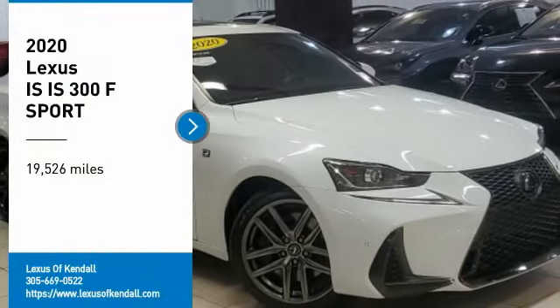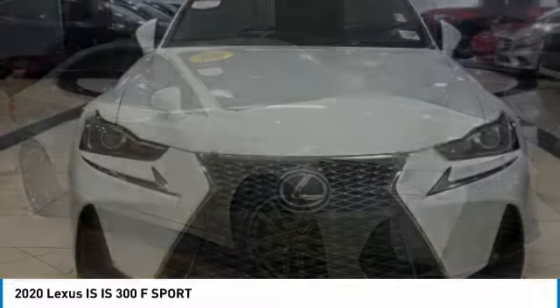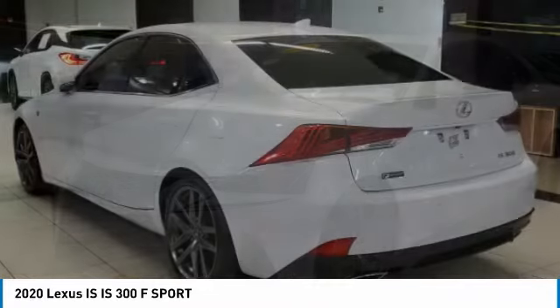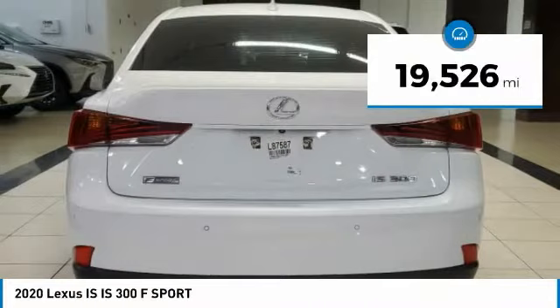You are going to love the 2020 IS. The IS is the compact luxury sedan offered by Lexus under Toyota. The IS fits the bill for sports-minded drivers looking for luxury in a compact design. This vehicle has less than 20,000 miles.